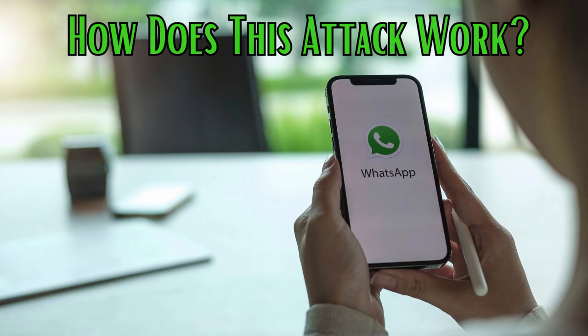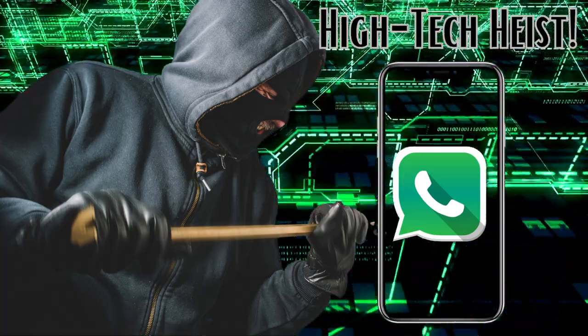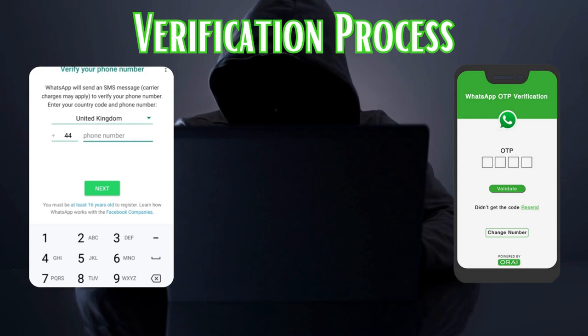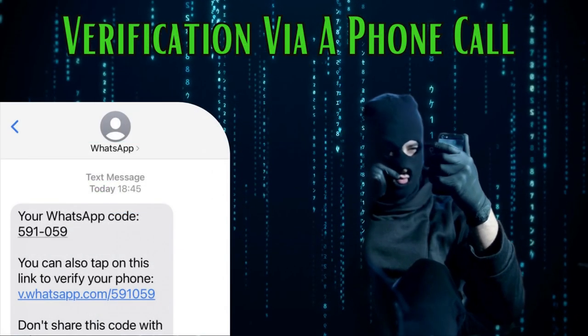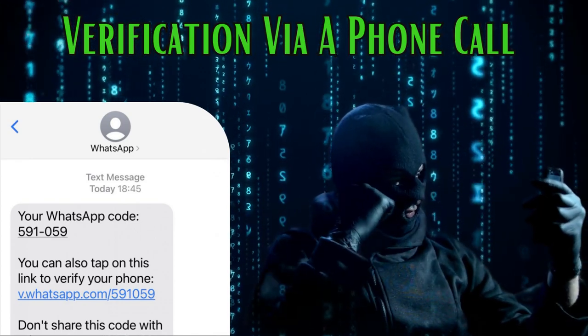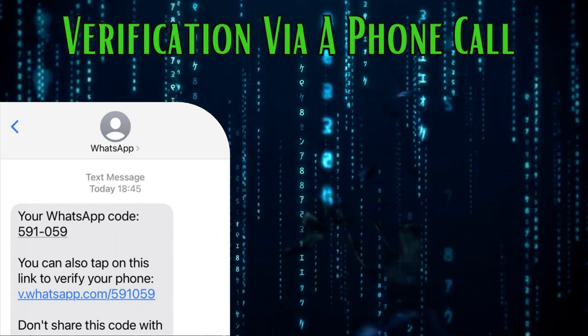So, how does this attack work? Well, it's like a high-tech heist. The attacker attempts to log into your WhatsApp account. As part of the verification process, WhatsApp sends an SMS containing a PIN to the phone number linked to the account. Since you're MIA, you don't even realize that a suspicious login attempt is happening. Here's where the attacker gets crafty — they inform WhatsApp that the SMS didn't arrive and request verification via a phone call instead. Since you're still not around to pick up the call, it heads straight to your voicemail.